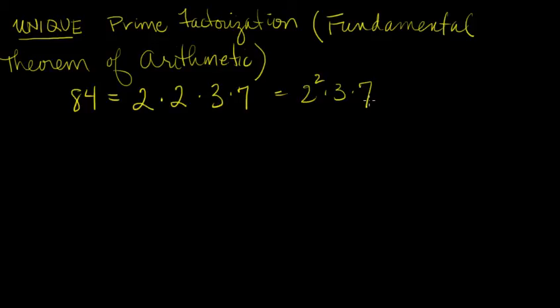So we already know that, but I'd like to add something that wasn't in section 2.3 because we don't have the background to prove this theorem — and that is that each number that's not a prime itself can be prime factored in one and only one way. There's no other way to write 84 as a product of primes.